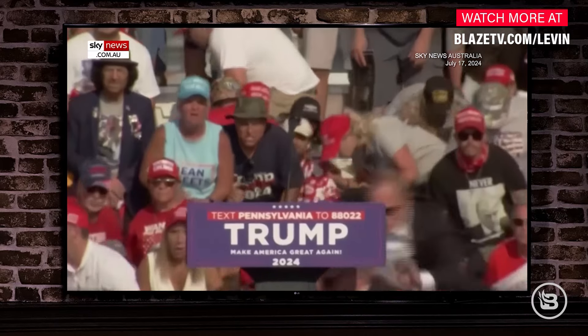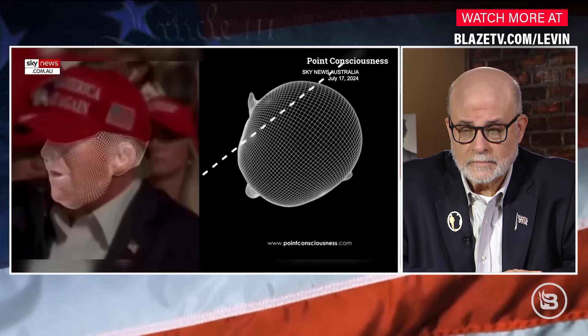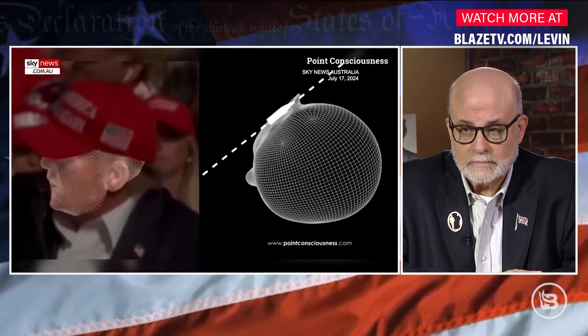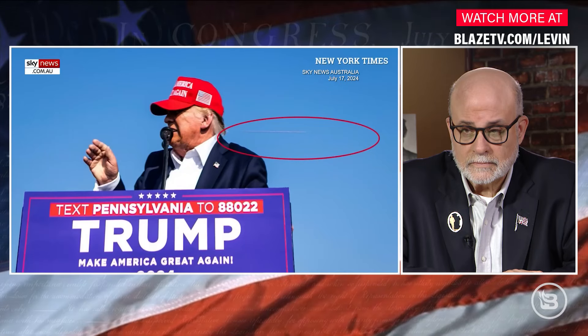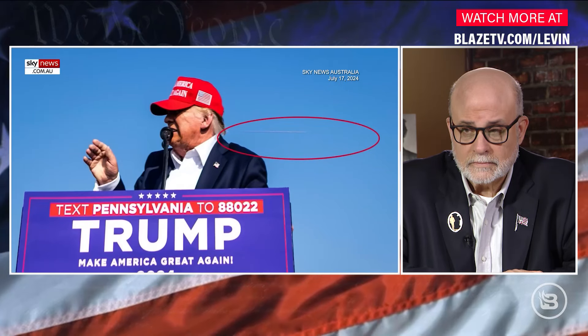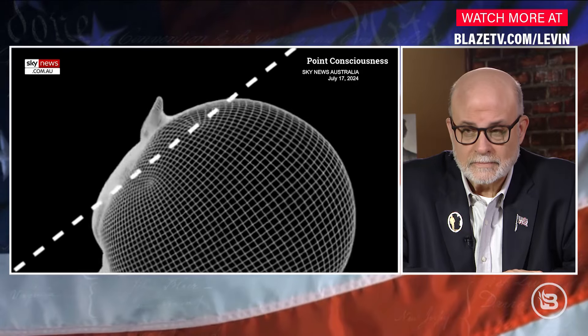Why do we need that? I saw the real thing, but you didn't see this. They actually take the trajectory of the bullet, so you can see how close this was. New footage has emerged revealing just how close Donald Trump came to death when he was shot at his Pennsylvania rally on July 13th. A computer-generated 3D visualization made by social media account Point Consciousness shows a bird's eye view of the bullet skimming Donald Trump's ear right after the former president moved his head.